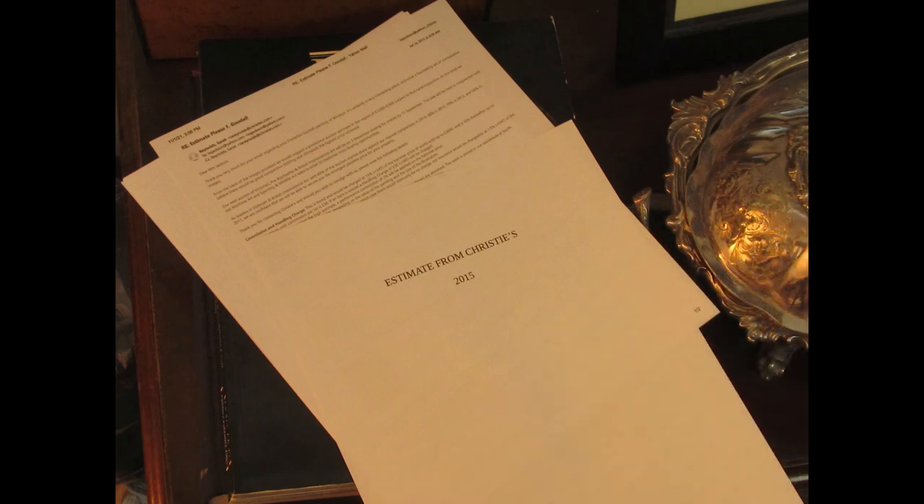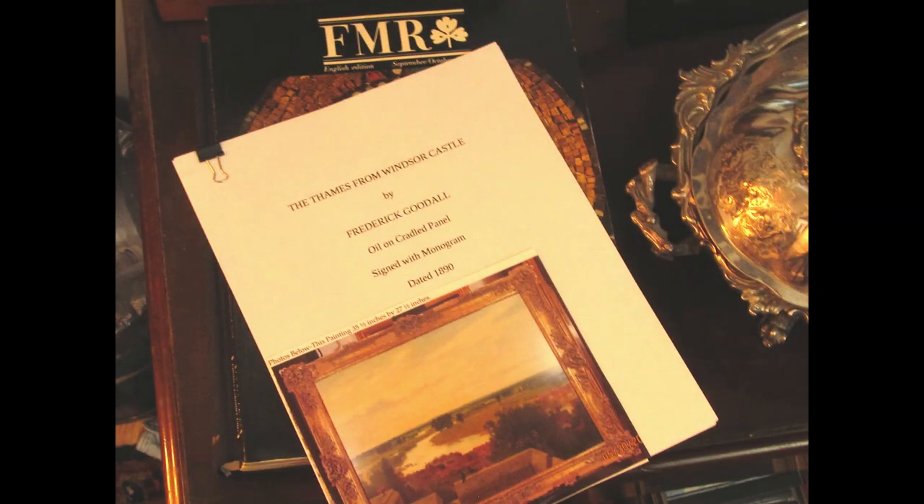Documentation for artworks is always getting lost. And when it's lost, all that important information becomes a mystery.